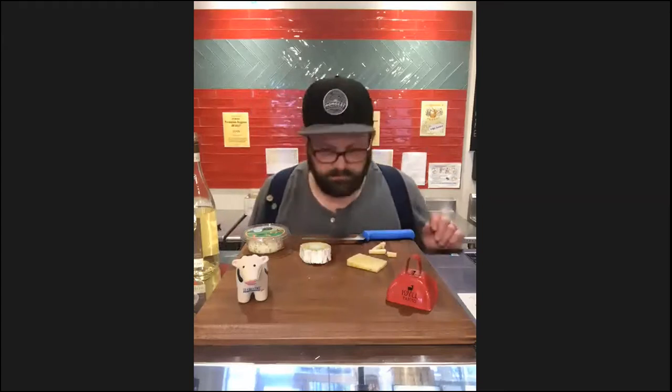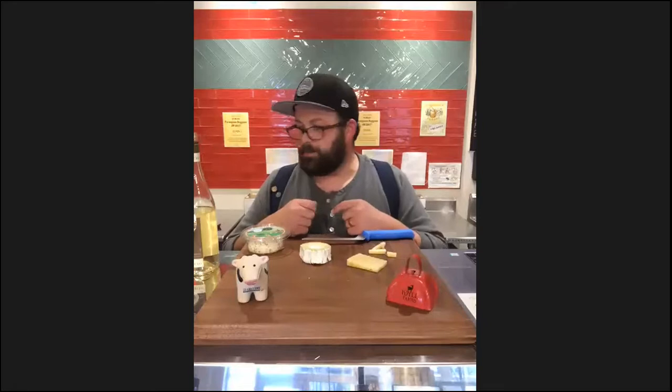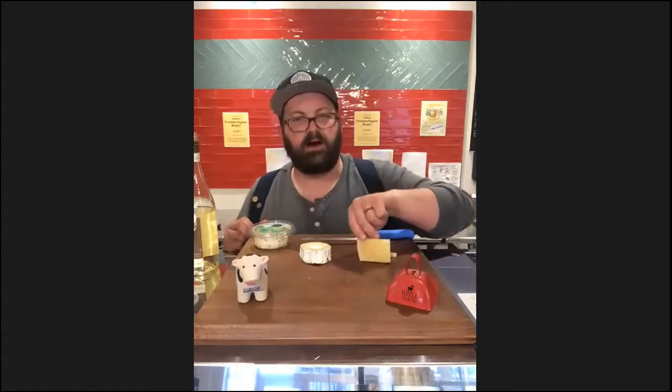Beyond red versus white, another thing I played with for this tasting was the order of the cheese. We often follow a strict progression from soft to hard, but flavor is multifaceted — sometimes a soft cheese is more pungent than a hard one. I purposely broke that rule: going from the Idle Pastures to the Manchego, because the other cheeses in this lineup have more dominant flavor notes.